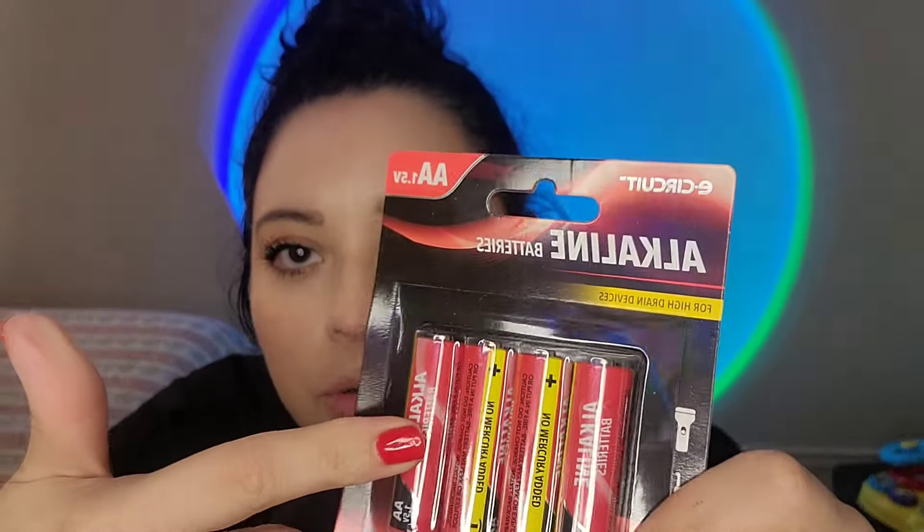I also got some double-A batteries — we have no double-A's left. We still have triple-A so we're good on those.